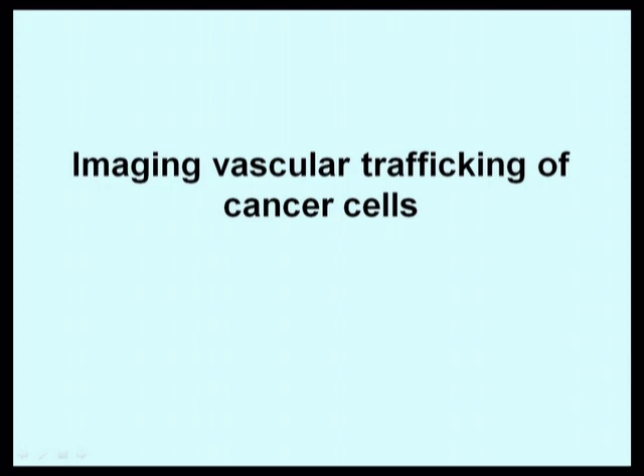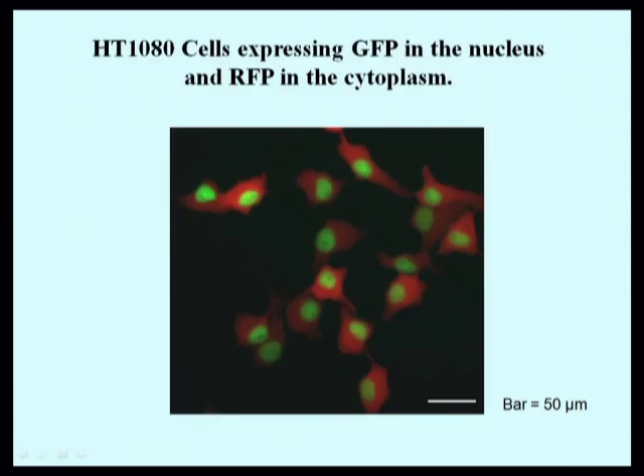One of the most important routes of cellular trafficking that can result in metastasis is through the cardiovascular system. In order to visualize cells at high resolution trafficking through the vascular system, we labeled them with green fluorescent protein in the nucleus and red fluorescent protein in the cytoplasm.